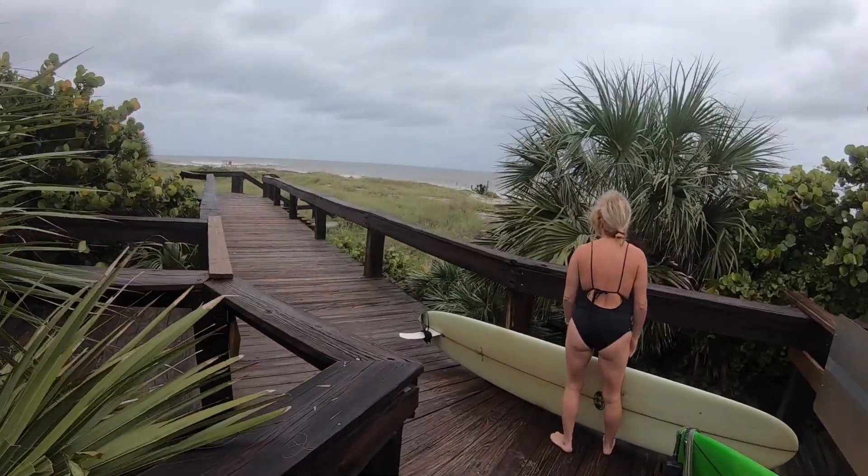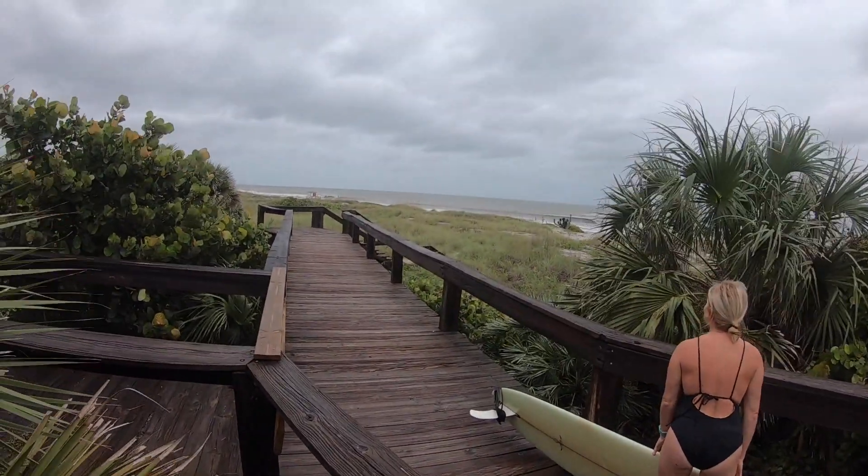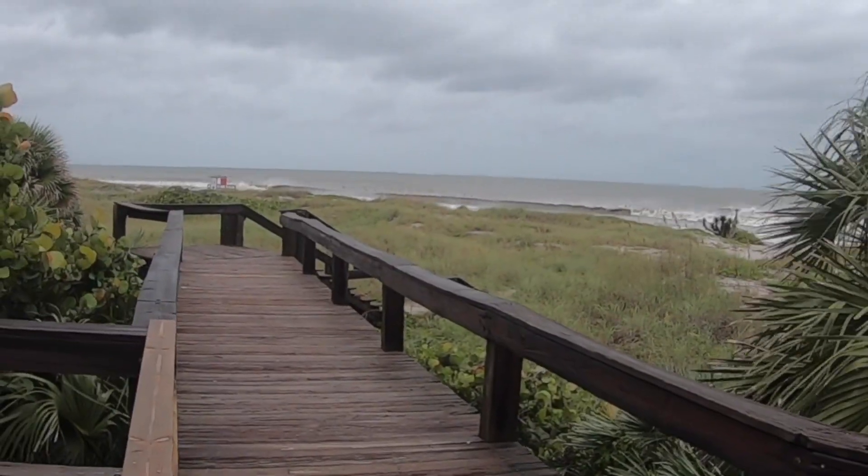We are now at Lori Wilson — it's a state park — Lori Wilson beach, and we're gonna check out the waves. Here's our first view: oh, nice waves! Look at that peeler out there — that's what we're here for! We just saw a longboarder catch a long peeler. Very nice.